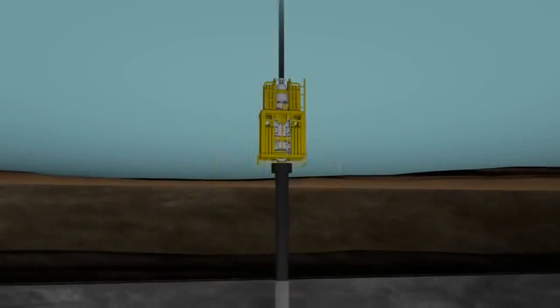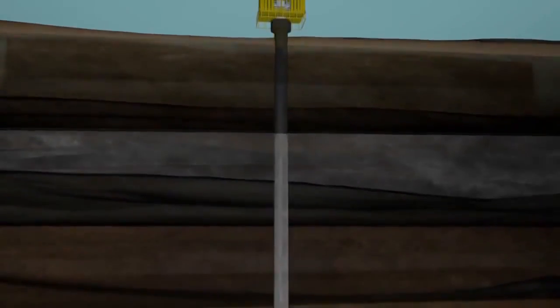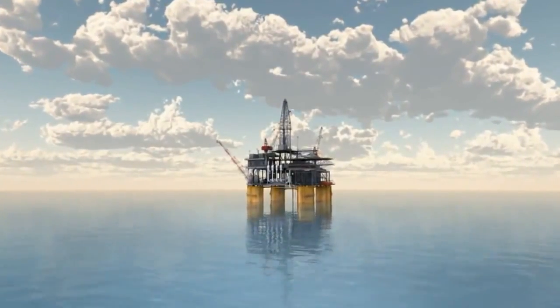Drilling now resumes with the drill bit and drill pipe always operating through the BOP stack. Just as done further up the hole, casing strings are run and cemented in place when needed to cover up the open hole sections. When the oil and gas zones targeted by the geologists are reached and the presence of an oil or gas zone is proven, a final casing string may be installed if the seafloor location is favorable for future development. This final casing string allows for the future safe production of the oil.